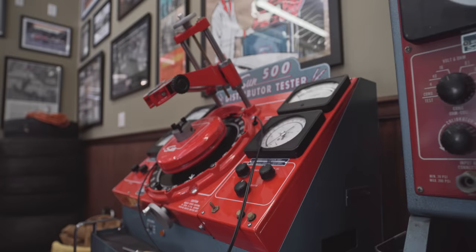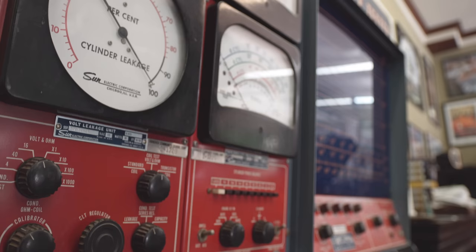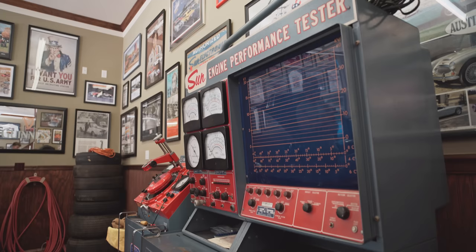I just like to collect things from back in the day that sort of go with the whole muscle car era. That was what any reputable mechanic would use back in the day to sort of tune up your car. Obviously all that went away with computer technology, but it works and it works really well.